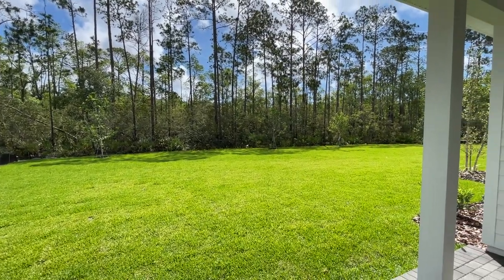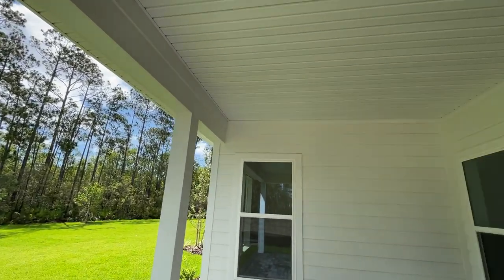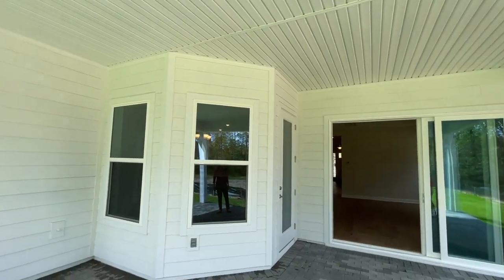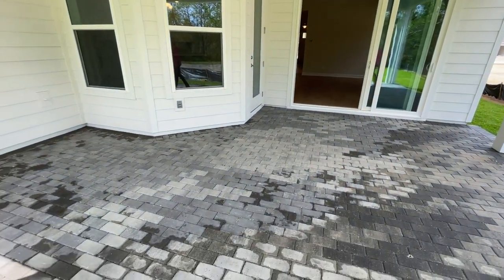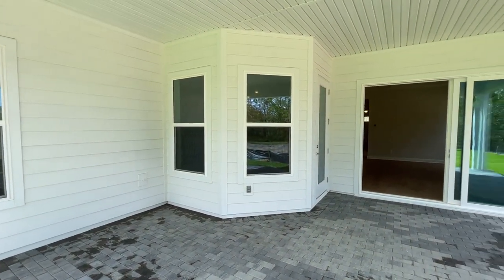We're standing on an oversized, extended, covered patio — it's 20 by 20 and features brick pavers on the floor. It's very well appointed with a light coastal look on the paint color and a nice earth-tone gray on the pavers.